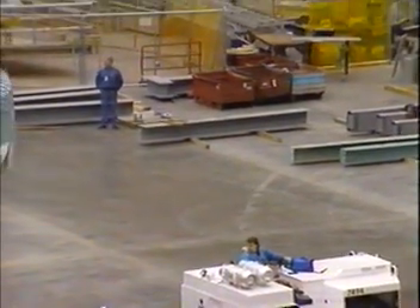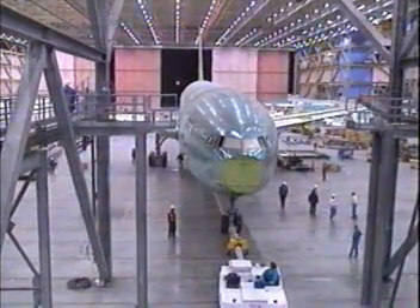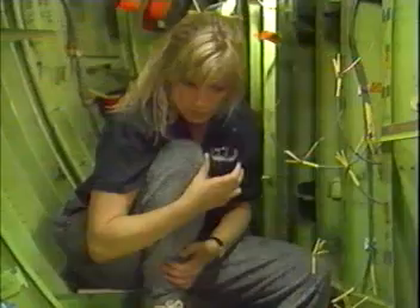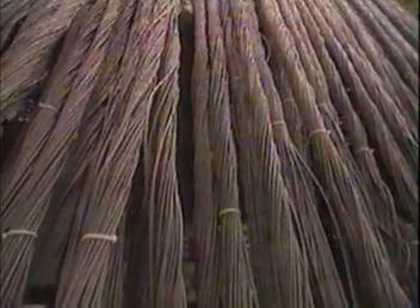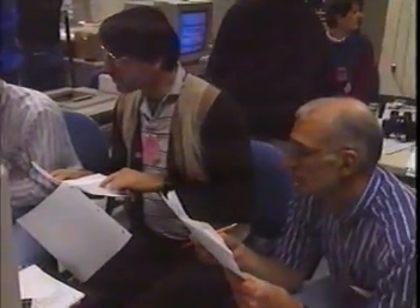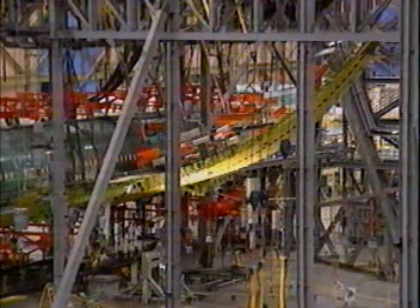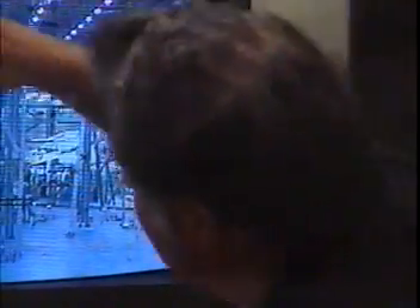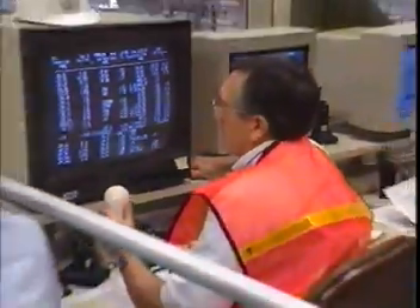We broke the wing on the 777 to prove that our calculations were correct. The actual results were very, very close to the calculations, because that means the structure of the airplane is designed exactly for the amount of weight you want to carry, making a very efficient airplane. It means the structure is built exactly correctly, and we're carrying the minimum structural weight to do the mission that the airplane was designed for.